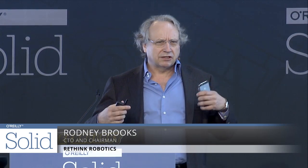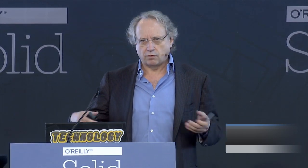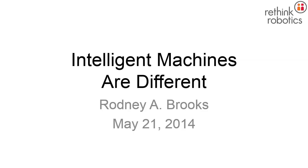What I'm going to talk about today is that intelligent machines are different from what we've thought about before. We're used to certain sorts of intelligent machines. But once intelligent machines have the ability to act in the world, how we're going to interact with them and be with them is different, and it's going to be scary for a lot of people as these machines come online, as hardware and software come together.